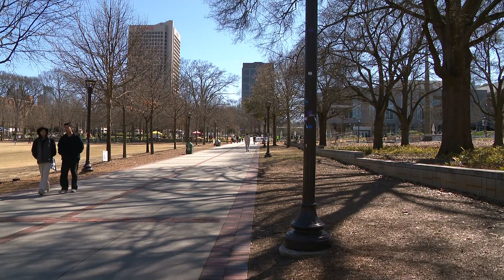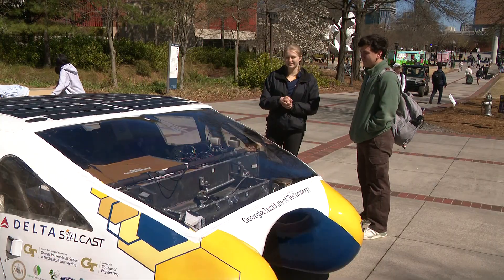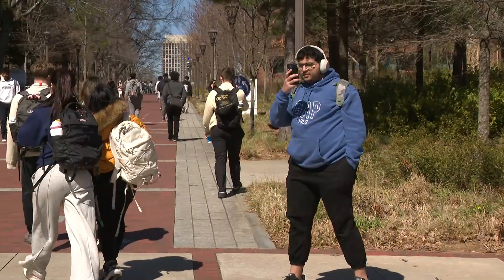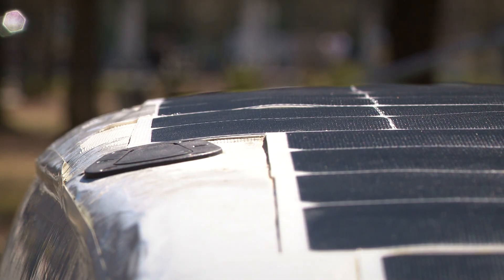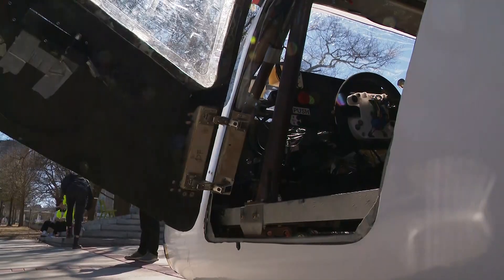Lighting up a new lane on campus — this is a solar powered car. The Georgia Tech solar car turns heads. You've probably seen it around, and it powers smiles. We're trying to make it as efficient as possible, but it's not as simple as just hopping in.